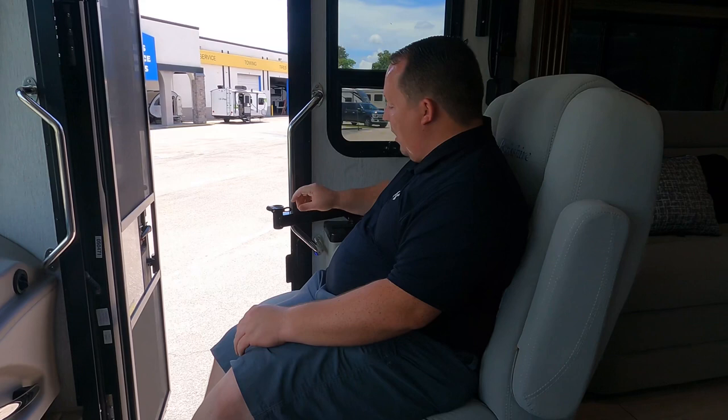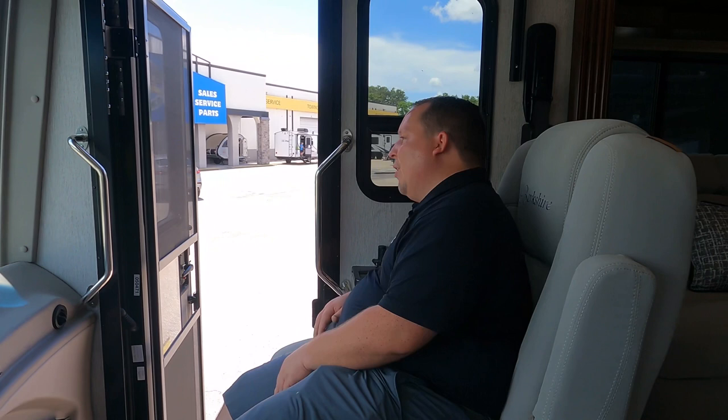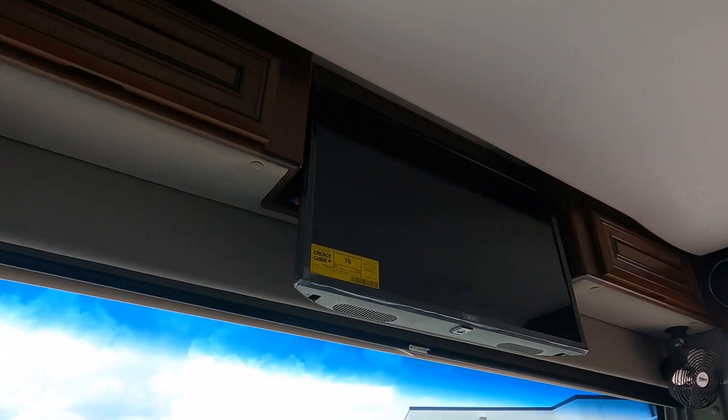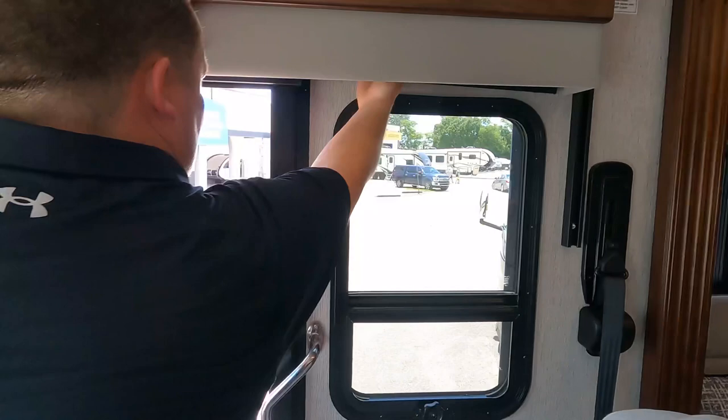Right over here in the co-captain seat — there's a fitting for a table so you can have a little work office. The stairwell closes off and everything. Cargo carrying capacity is 7,584 pounds — really really nice. That's what's great about these diesels. There's storage above, power fans, and an LG TV. We have slow-rise privacy shades and daytime shades. Coming into the living room — we do have a bunk over the cab that's kind of funky looking.